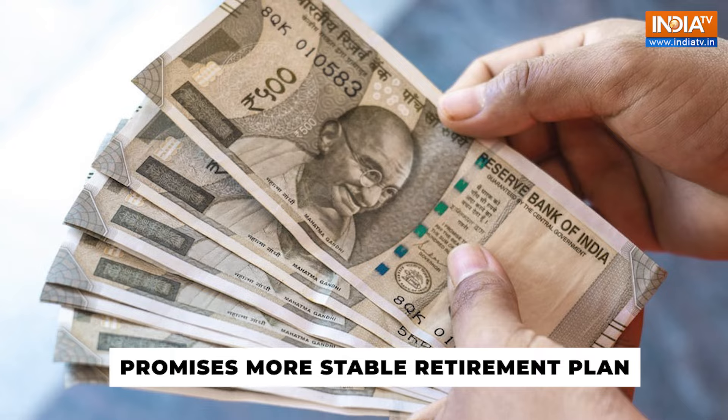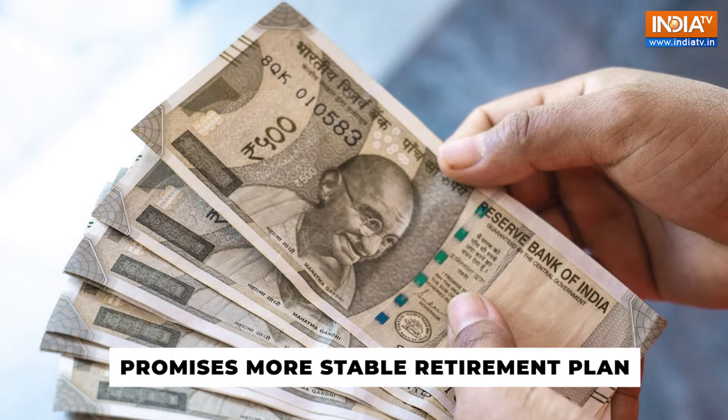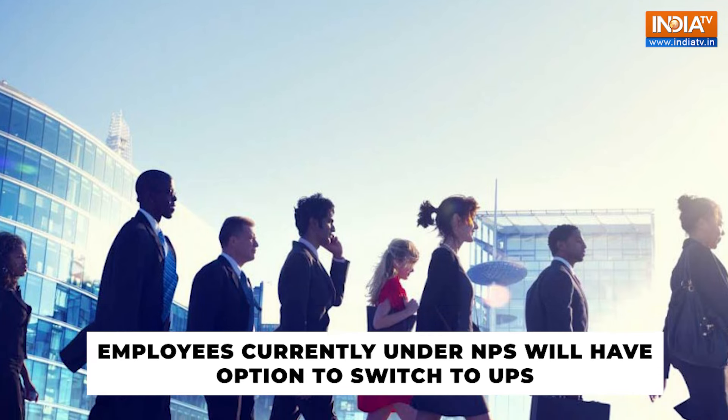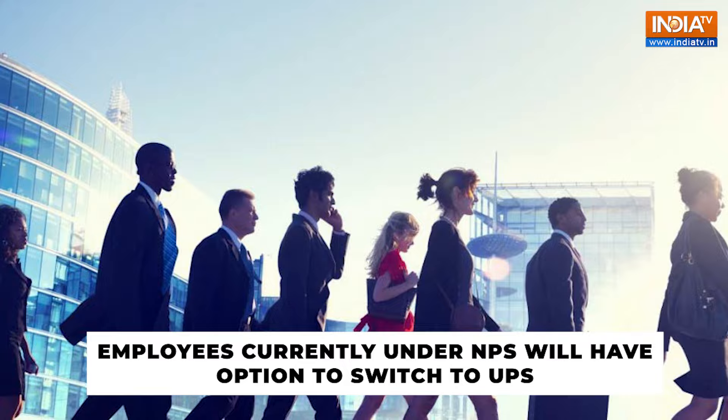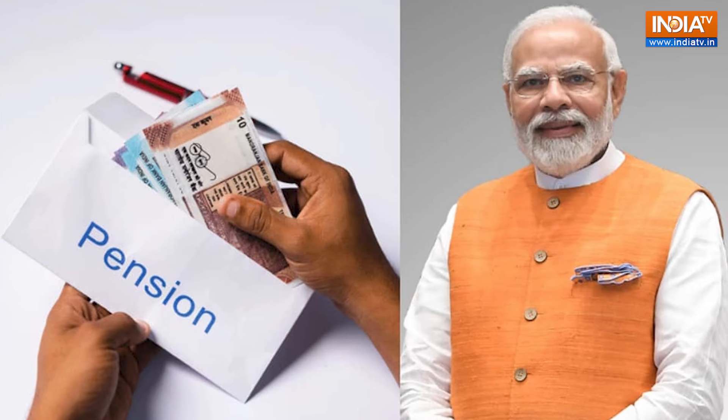It promises a more stable retirement plan by addressing the drawbacks of the New Pension Scheme and retaining the financial predictability of the Old Pension Scheme. Moreover, employees currently under the New Pension Scheme will have the option to switch to the Unified Pension Scheme, with the added benefit of receiving arrears with interest. In summary, the Unified Pension Scheme aims to provide a more reliable and predictable pension system by blending the best features of its predecessors, offering enhanced financial security and stability for government employees.